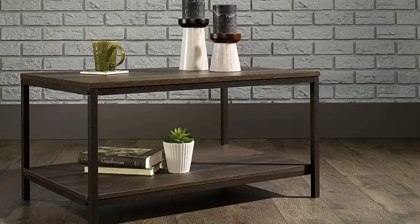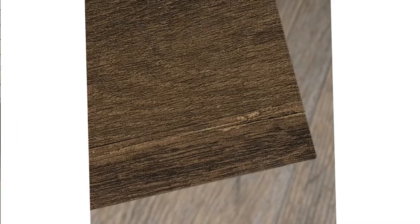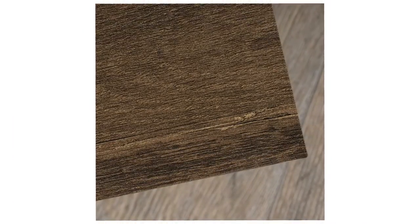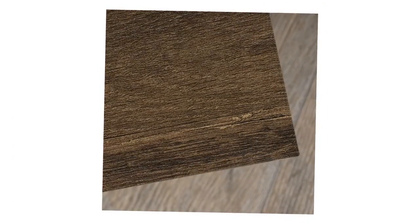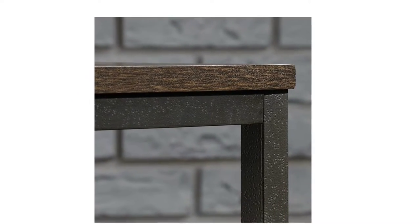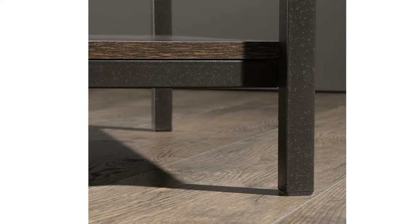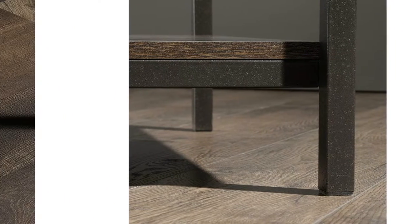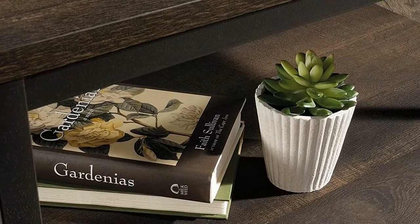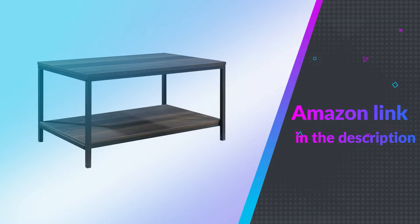It also features a lower open shelf for additional storage space for items like books, board games, and organizing bins. It's finished on all sides for versatile placement throughout any room in your home. Finished in smoke oak and detailed with a durable black metal frame, this handsome coffee table gives you the style you want with the functionality you need. If you like this product, please check out the Amazon link in the description below.